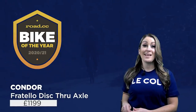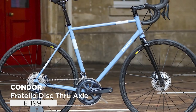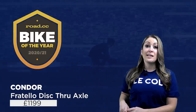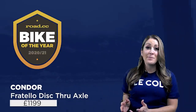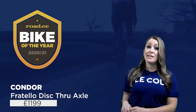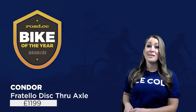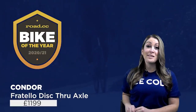Fifth place goes to a frameset: the Condor Fratello Disc Through Axle, which retails at £1,199. It's a beautifully crafted frameset that delivers an awesome ride feel along with stunning looks. Although it keeps much of the traditional winter bike style — including a straight-through inch-and-an-eighth head tube — it's brought up to date with disc brakes and through axles for sharp handling and confident stopping. The frames are handmade in Italy with a custom-drawn Columbus Spirit triple-butted steel frame paired with a carbon fork, and the ride quality is exceptional. The endurance geometry splits the difference between fast and upright perfectly. There are practical touches too: the white decals are reflective and the frame has room for 32mm tyres with mudguards — perfect for winter base miles.